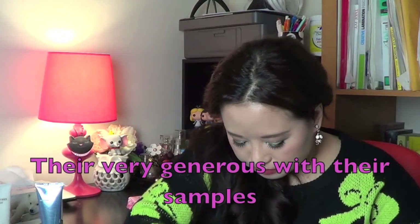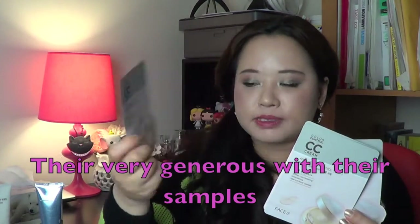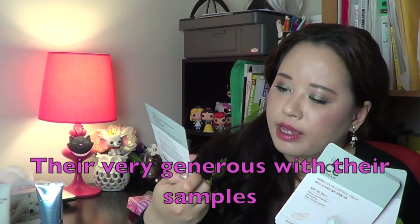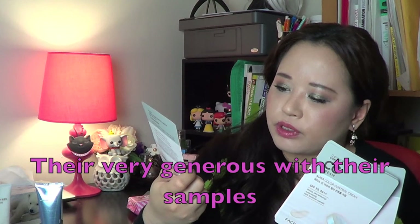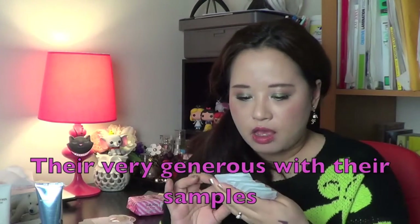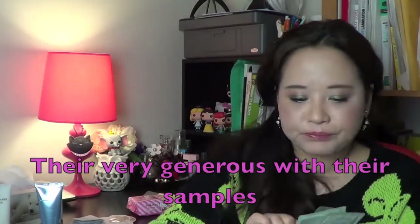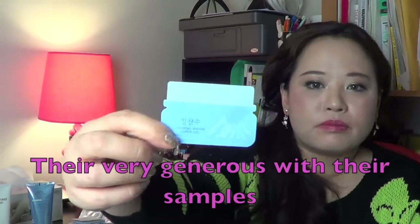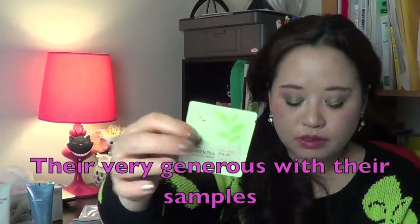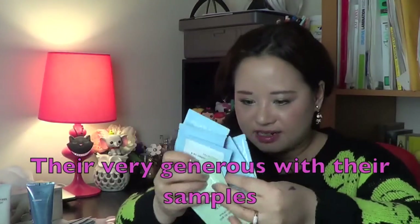And I got a whole bunch of samples — they gave me some CC cream samples, which is called Color Control Cream: wrinkle care, whitening, sunscreening triple functional cosmetic, SPF 30 PA++. There's also an eye gel, and this is the Raspberry Roots Mass Pore Care — more like a moisturising face gel and water serum. Got a few of those. They're free and really good products — I'm so happy.